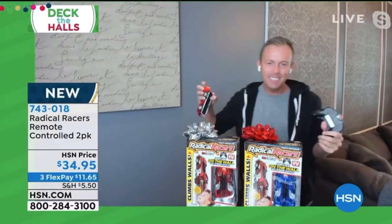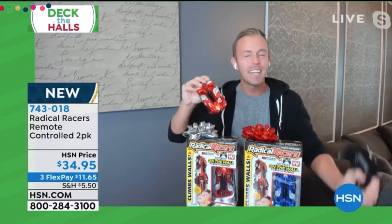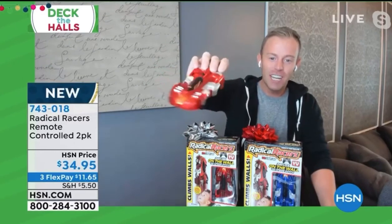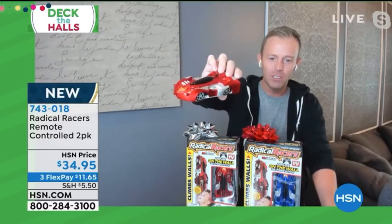This is Radical Racers — this is the name brand, the commercial you've seen running. I'm sure your kids have been asking for it. Radical Racers is on TV often and it's hard to get your hands on one. We sold out here at HSN, but we were able to get more inventory.